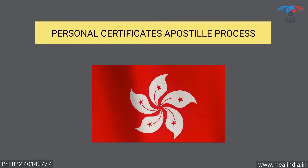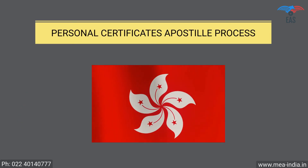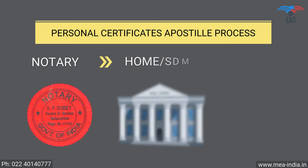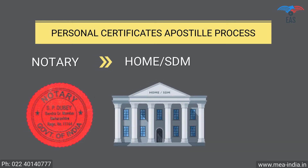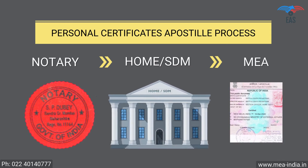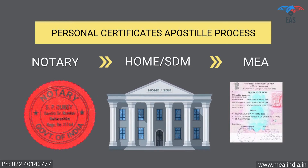Personal Documents Apostille Procedure for Hong Kong. Step 1: Notary Attestation. Step 2: Attestation from Home Department or SDM. Step 3: Final Attestation from the Ministry of External Affairs.